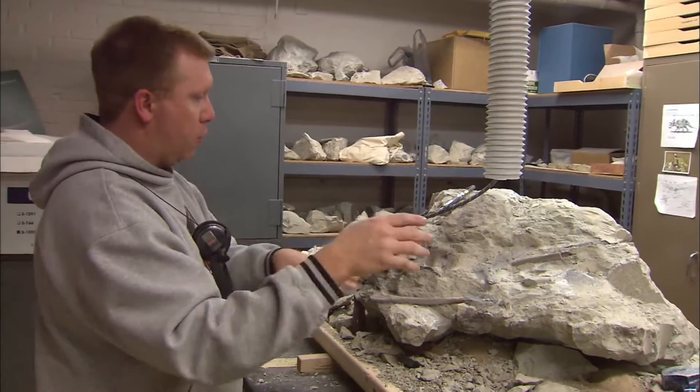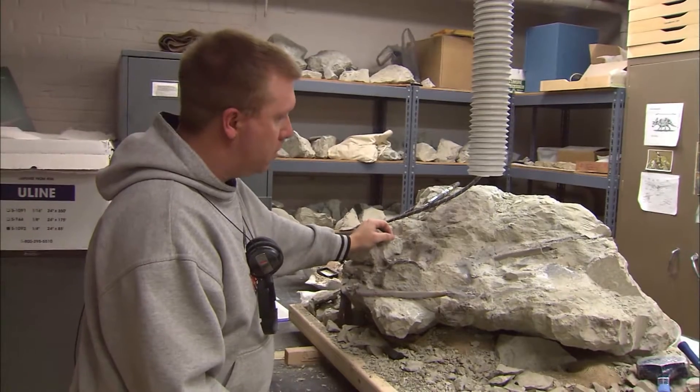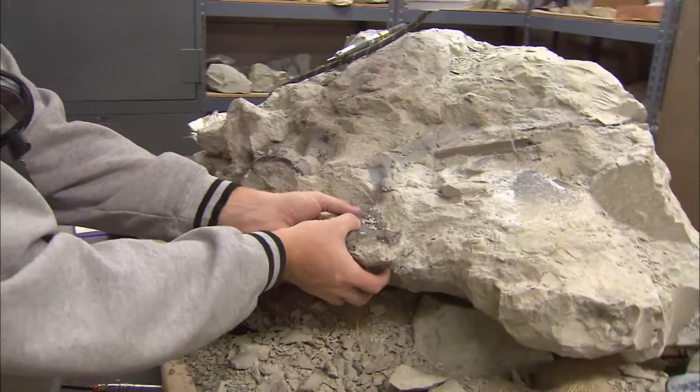We have two new dinosaurs from two years ago as well. One of them is almost a complete baby skeleton. We have a full-time technician working here in my lab on the project.